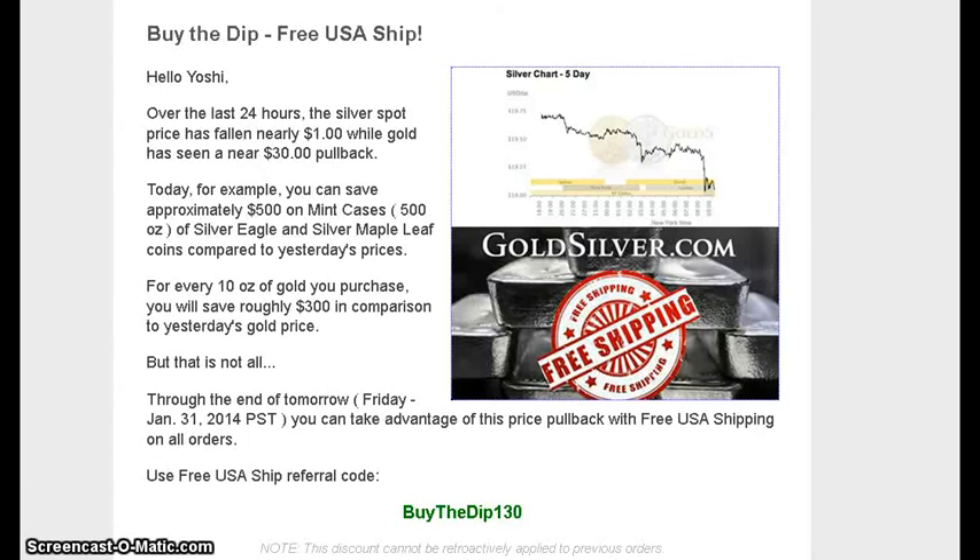Hey guys, what's going on. Friday evening, end of the month, January 31st. I wanted to do a little bit of an update on what's going on with silver and some other products that are coming out.